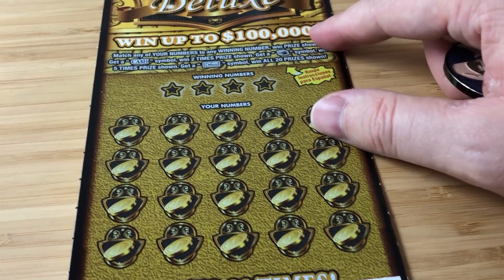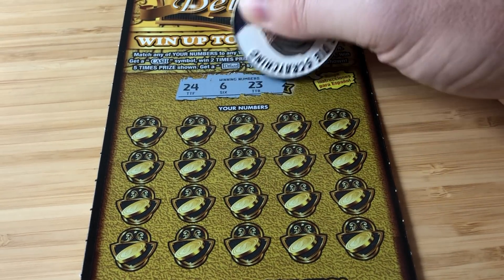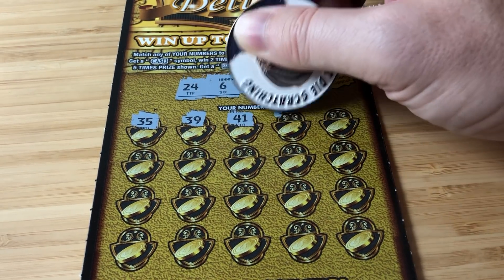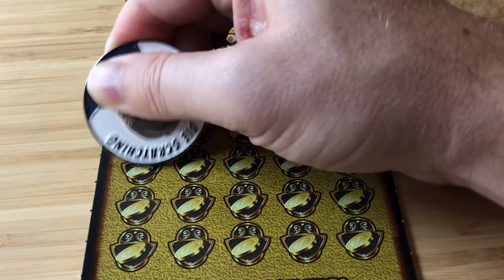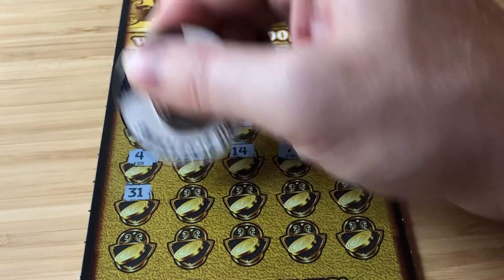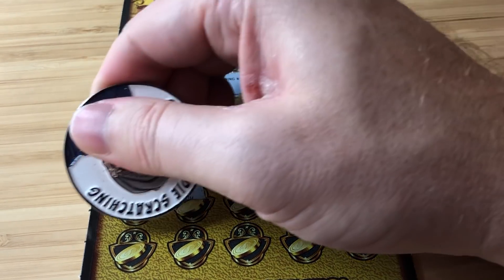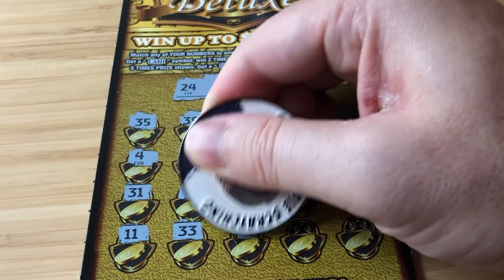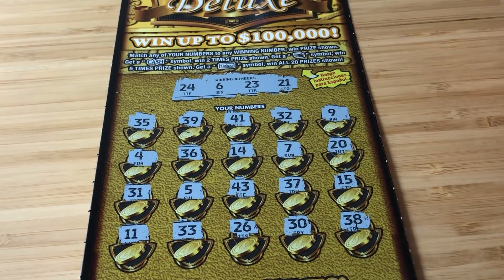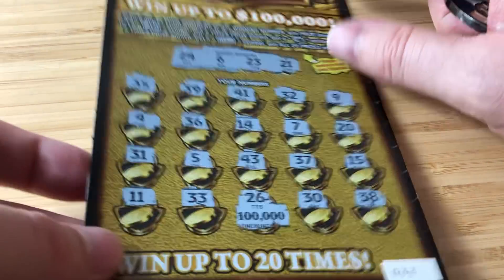Ticket 33: winning numbers are 24, 6, 23, and 21. Scratching through the rows — nope, nothing there. We had a 6, not a 26 — oh man, that would have been nice, that would have been insane. I'm sorry, Dave.